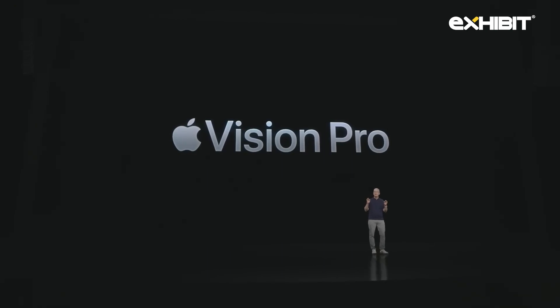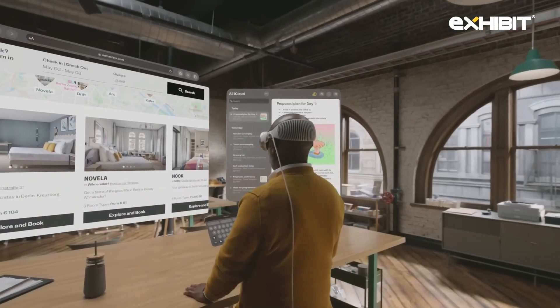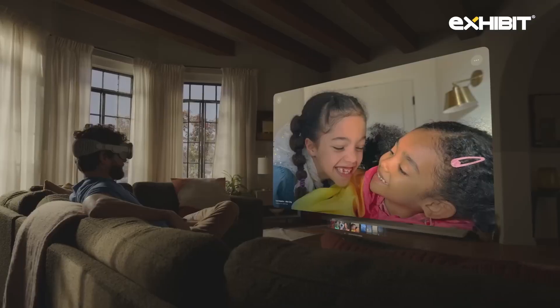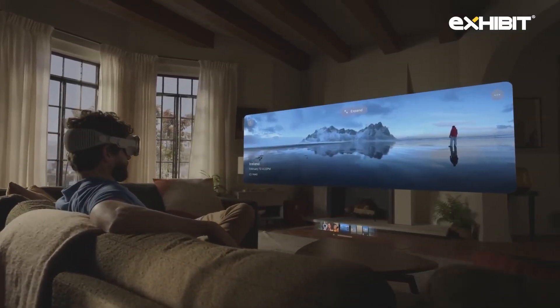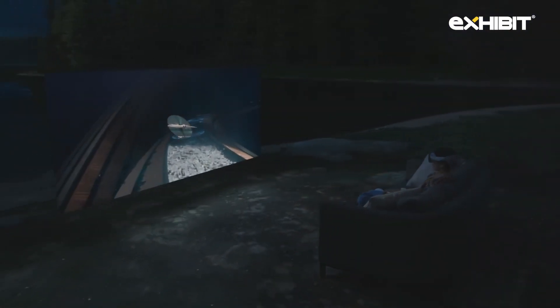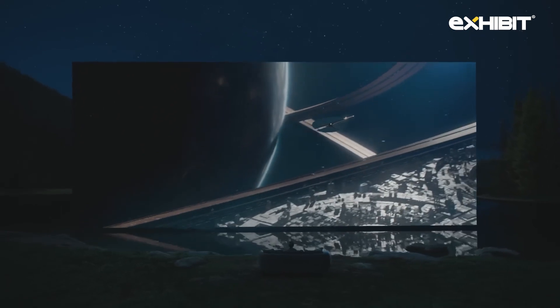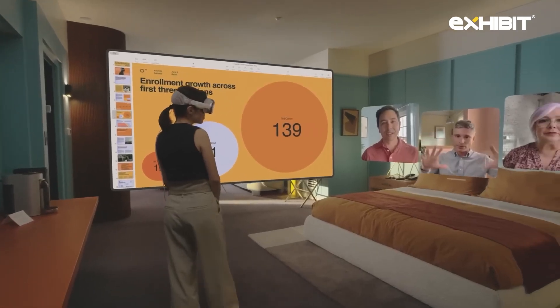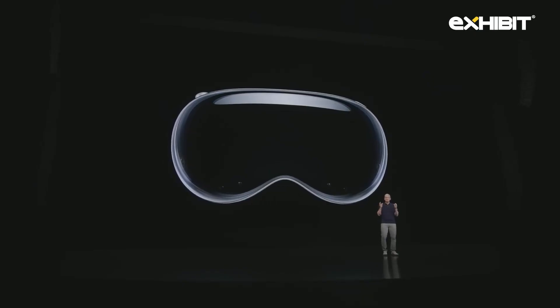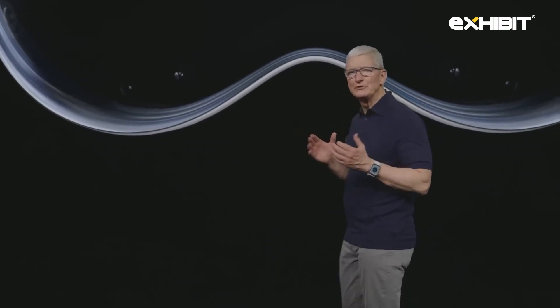With Vision Pro, you're no longer limited by a display. Your surroundings become an infinite canvas. Use your apps anywhere and make them any size you want. Capture photos and videos and relive your most important memories in an entirely new way. Watch your movies, shows, and sports, and immerse yourself in games on a giant screen surrounded by spatial audio. And connect with people as if you're sharing the same space. These are just some of the ways that Vision Pro blends digital content into the space around us. So in the same way that Mac introduced us to personal computing and iPhone introduced us to mobile computing, Apple Vision Pro will introduce us to spatial computing.